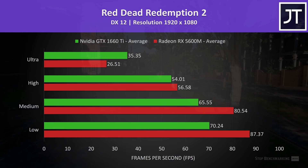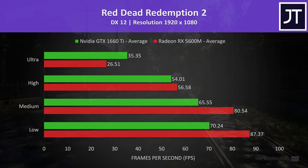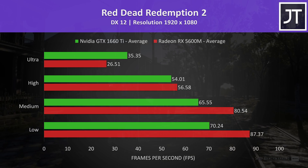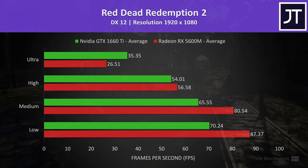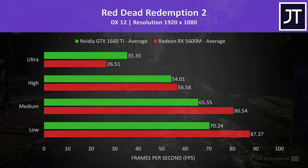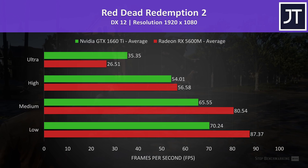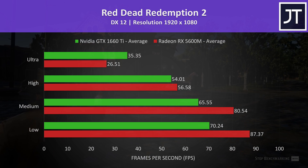Red Dead Redemption 2 was tested using the game's built-in benchmark. I've got AMD's 5600M shown by the red bars and Nvidia's 1660 Ti shown by the green bars. The 5600M was coming out ahead of the 1660 Ti in all but ultra settings. At ultra settings the 1660 Ti had the biggest lead out of any game tested at max settings, but I'd argue with these lower frame rates it doesn't matter too much.